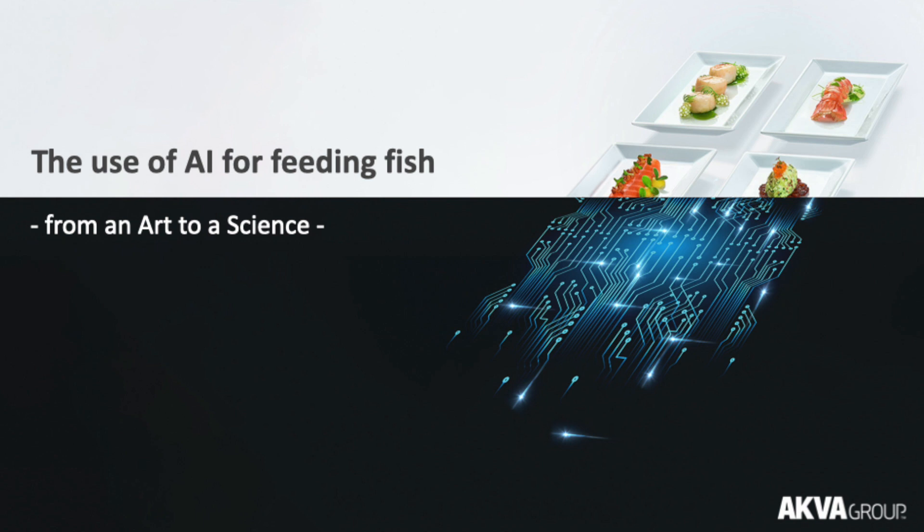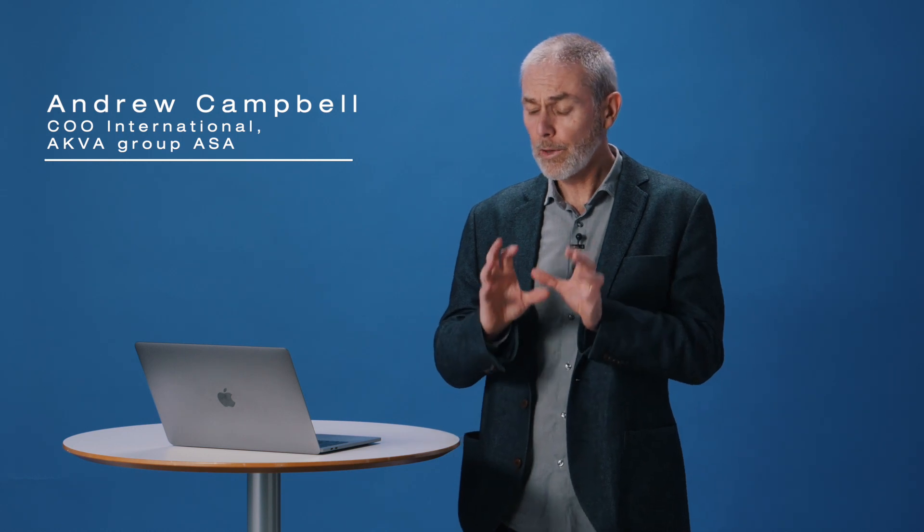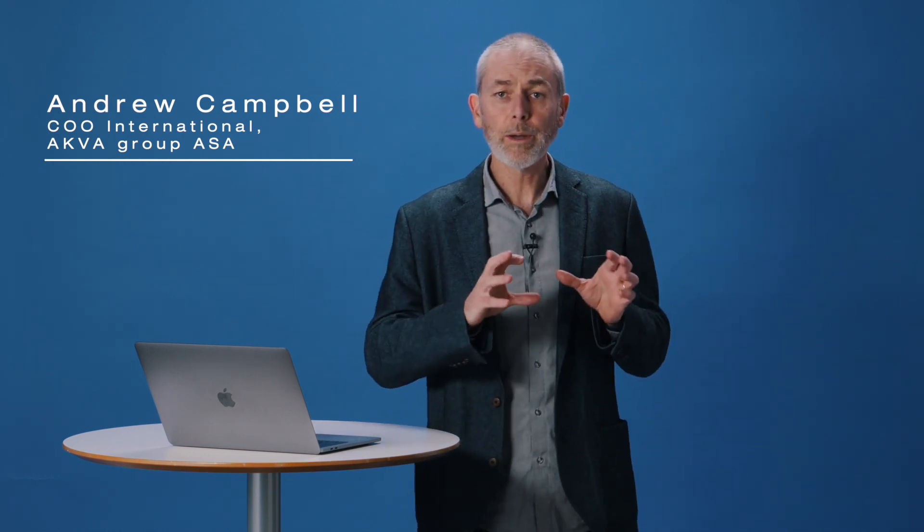Hello and welcome to everyone joining us today. Farming is about looking after livestock, and part of that is making sure that they're well fed. Now with fish that's not so easy — we're talking about hundreds and thousands of fish in a pen being fed millions of pellets, and it's all happening underwater.